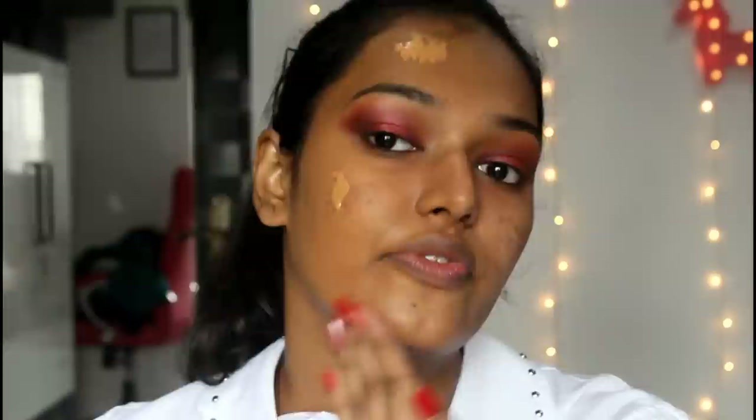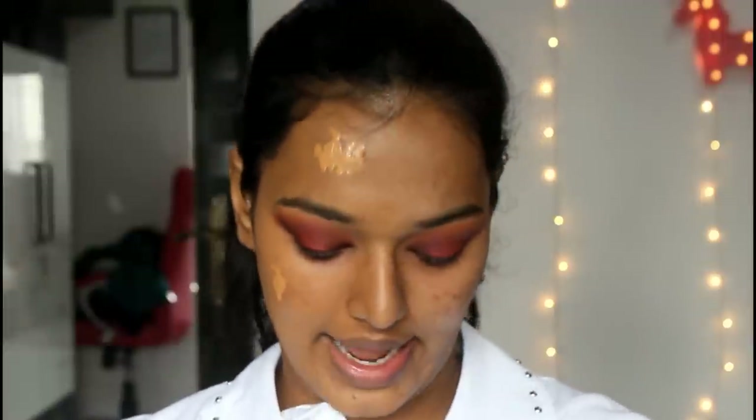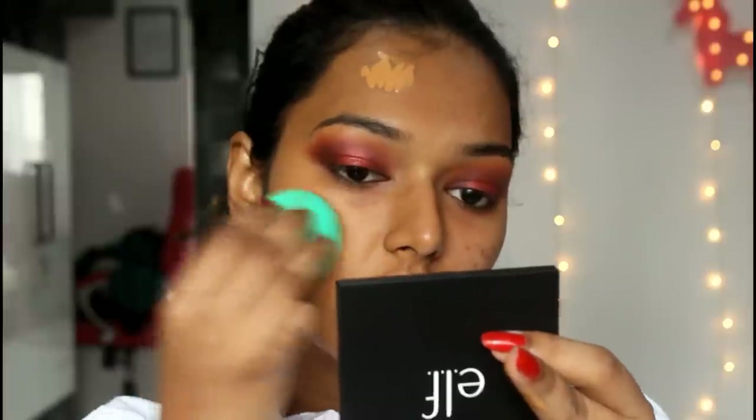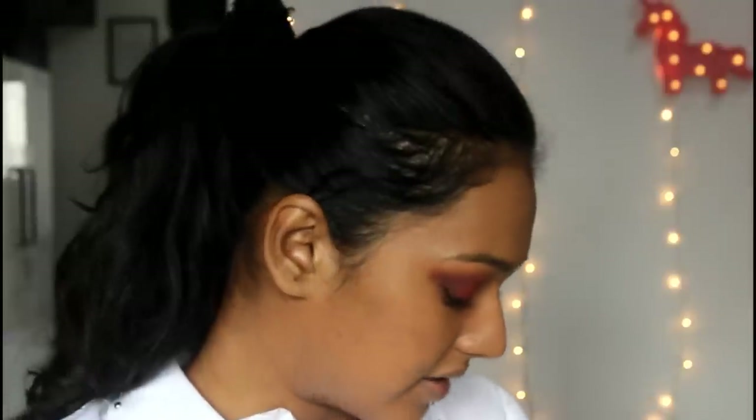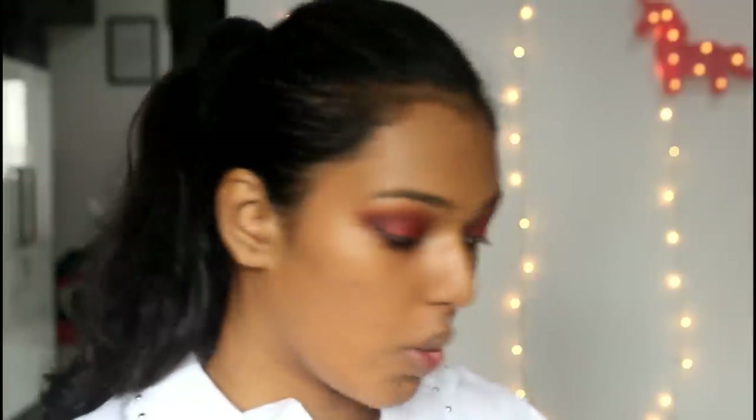This foundation is very buildable — I just built up the coverage. I finished this half and the color matches perfectly; I literally can't see a difference. I don't think a foundation has ever matched me this perfectly. I'll leave all the shade numbers in the description. It blended flawlessly with the sponge, but now I'm going to try the brush side to compare. The Fenty Beauty foundation has its own brush you can buy separately, but I didn't get it — I'm more of a sponge person.